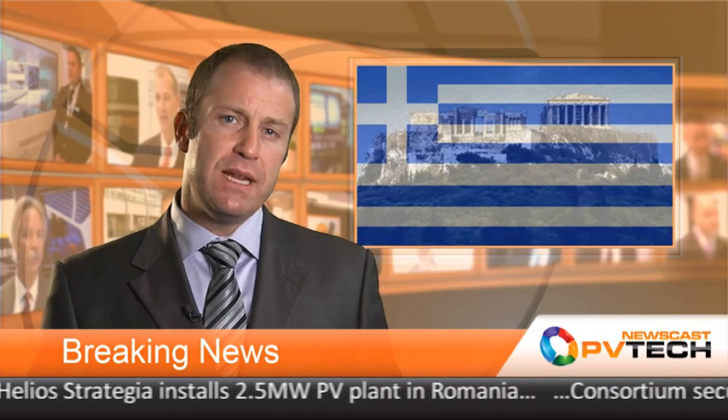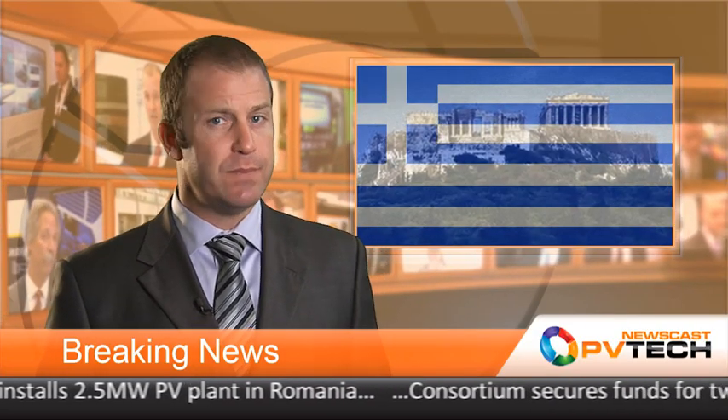A sign of the times: the Greek parliament has passed an austerity package which includes a tax on existing solar power plants. According to reports, the tax will be between 25 and 35% depending on when PV plants were connected to the grid. The tax is aimed at helping the country reduce its deficit, which is currently running at 165.3% of GDP.